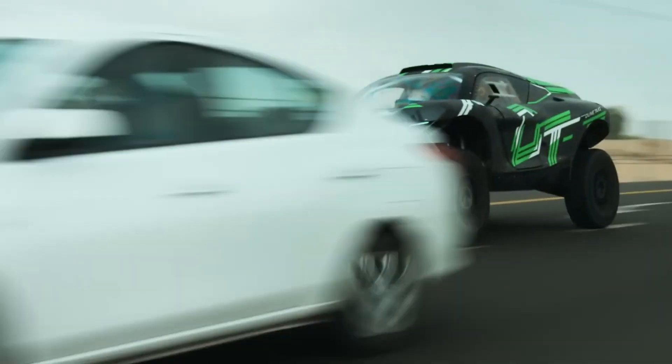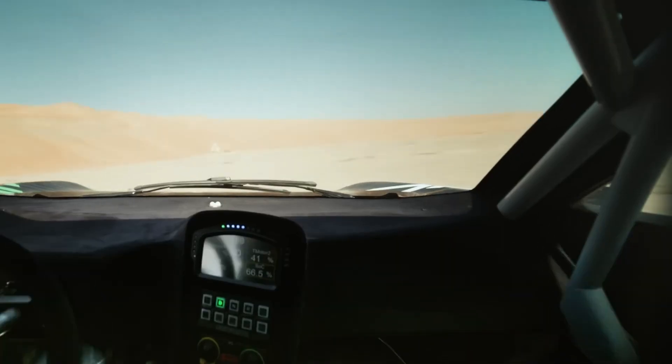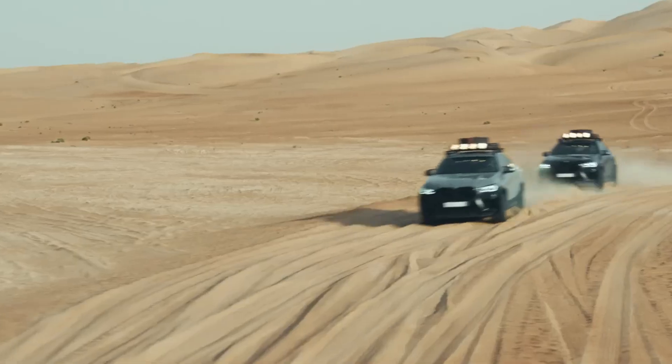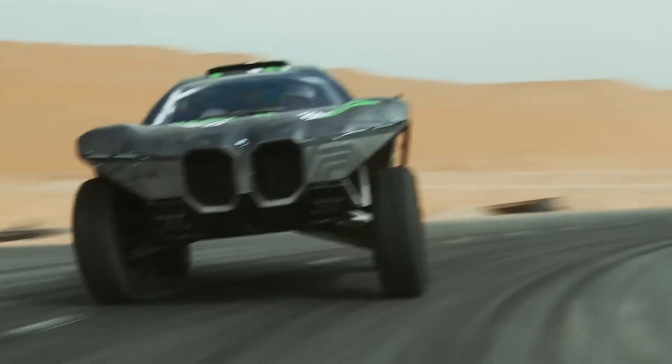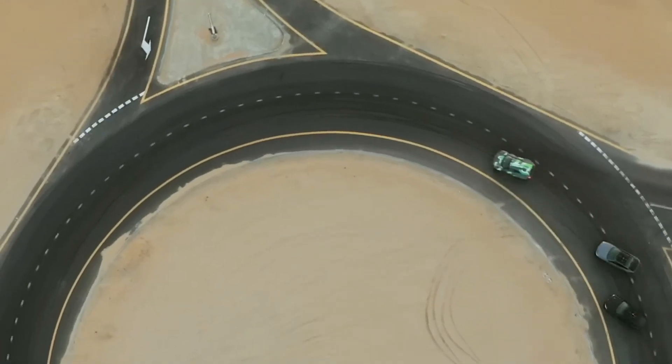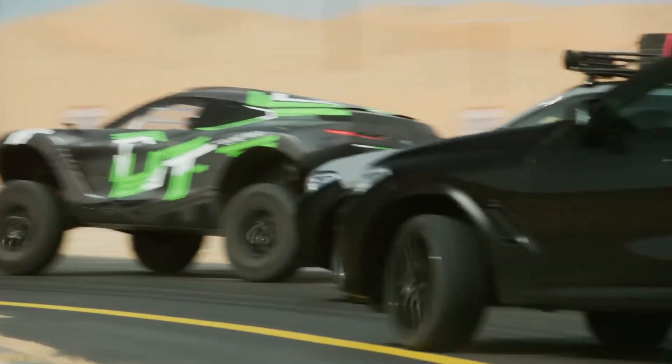blending BMW's signature luxury with intense off-road capability. Its futuristic design is unlike anything BMW has produced, featuring a high ride height, aggressive body lines, and wide tires meant for gripping soft desert sands. The Dune Taxi's electric powertrain is eco-friendly, showing that high performance and sustainability can go hand-in-hand.